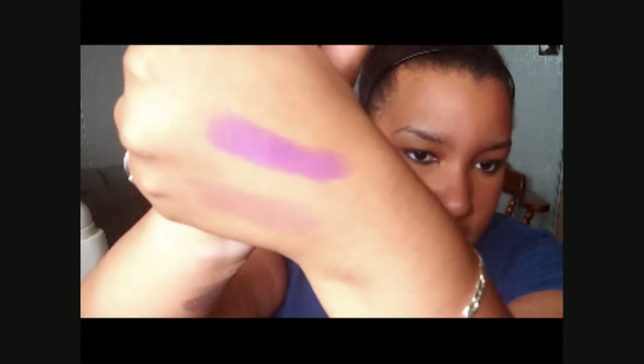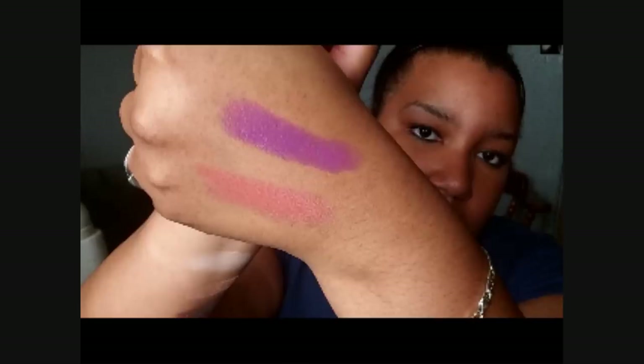I will swatch it for you one more time. This was the one I was most excited about, and I've been using it probably about four or five days.